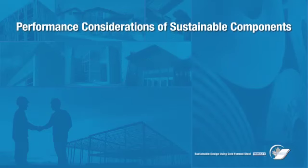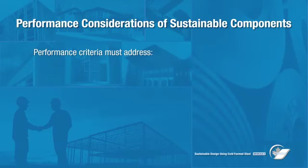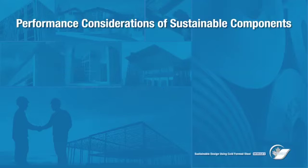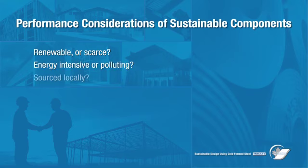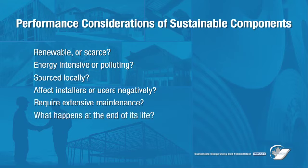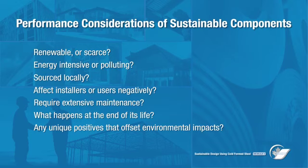To reduce the environmental impact of buildings, performance criteria must focus on the characteristics of individual materials and components used, including source materials, their durability, and their location of origin, which accounts for impacts of energy used to transport them. Building designers must ask themselves fundamental questions regarding all building components: Is it renewable or scarce? Was its production energy intensive or polluting? Was it sourced locally, and if not, how much transport was involved? Will it affect its installers or users negatively? Will it require extensive maintenance that could damage the environment? What will happen to it at the end of its useful life? Does it have a unique or positive function that might offset its environmental impacts? Is there a better option?